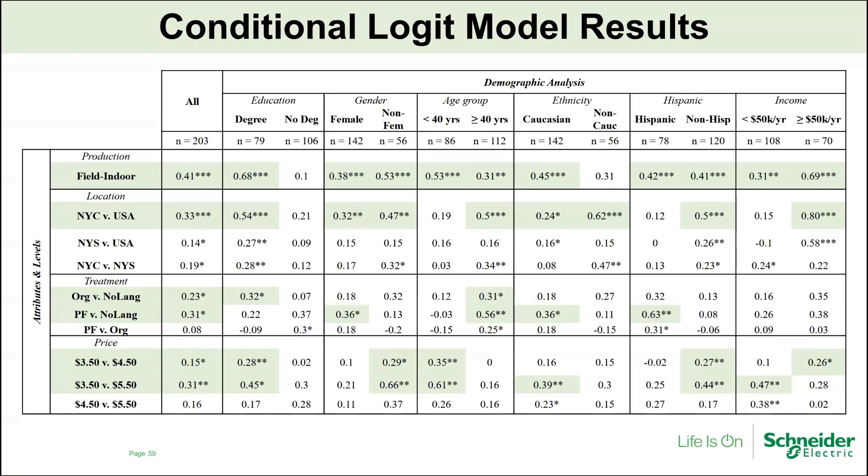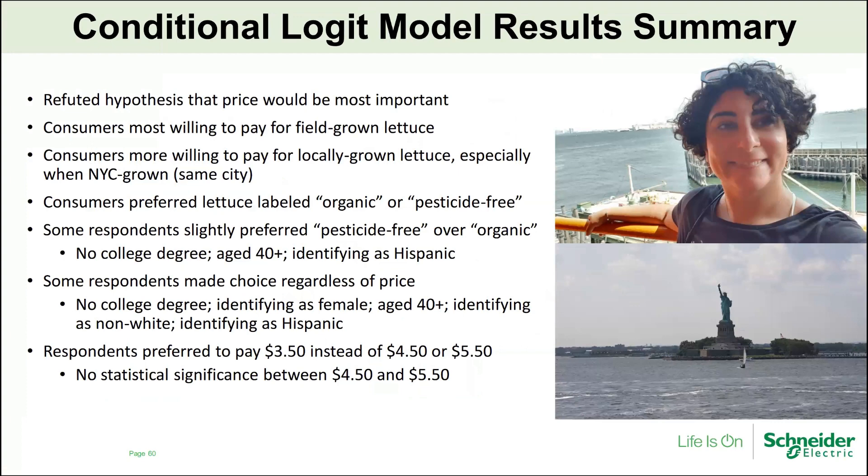In terms of demographic breakdown: respondents who preferred pesticide-free over organic were typically those without a college degree, aged over 40, or identifying as Hispanic. Some respondents made their choice regardless of price — typically those without a college degree, identifying as female, aged over 40, identifying as non-white, or identifying as Hispanic. These folks were willing to pay more for something if they found it to be a valuable product.